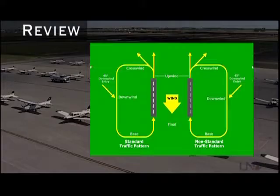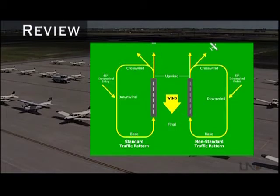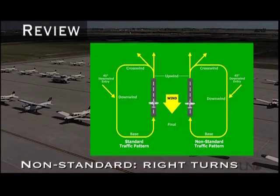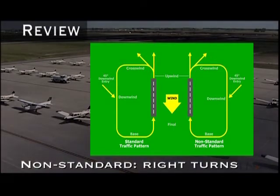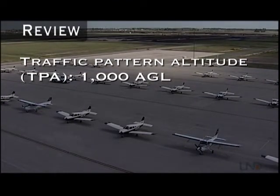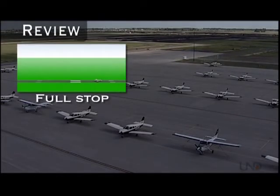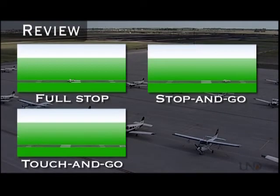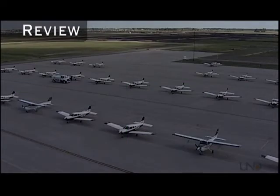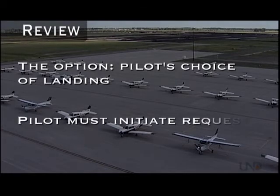Now for a quick review. A traffic pattern consists of five legs: downwind, base, final, upwind, and crosswind. A standard traffic pattern uses left turns, but patterns with right turns may also be used. These non-standard patterns may be in use because of parallel runways, noise abatement procedures, or terrain and other obstacles. While in the pattern, aircraft operate at traffic pattern altitude, or TPA, which is normally 1,000 feet AGL, but may vary from airport to airport. Pilots can perform four types of landings: full stop, touch and go, stop and go, and low approach. The option allows the pilot to perform his or her choice of landing without having to advise the tower which landing will be conducted. A request for the option must be initiated by the pilot.